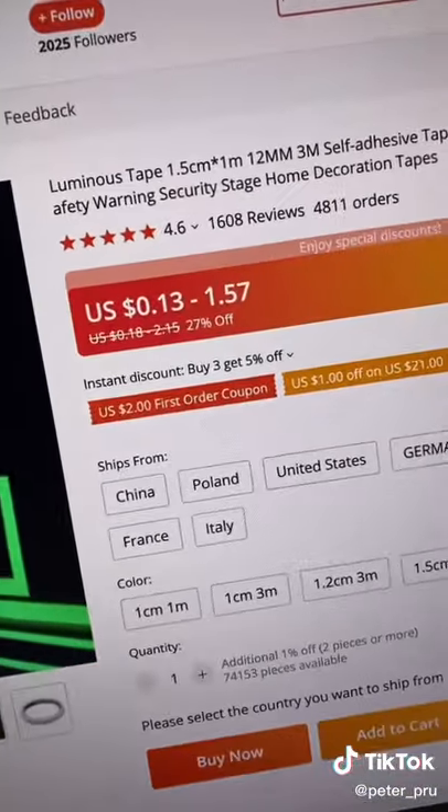Number two, it saves the customer a ton of money. Instead of buying LED strips, they can purchase this product. It literally costs $1.57.